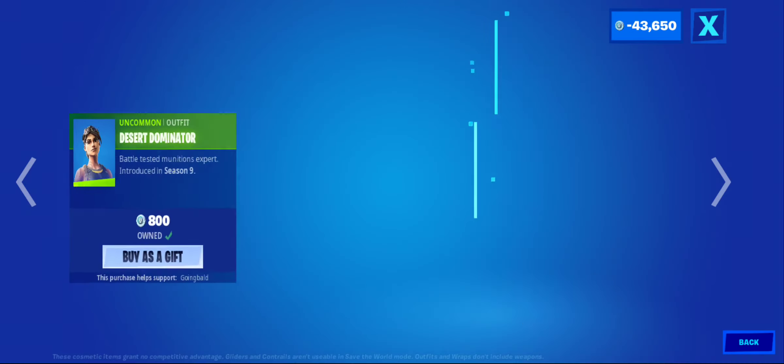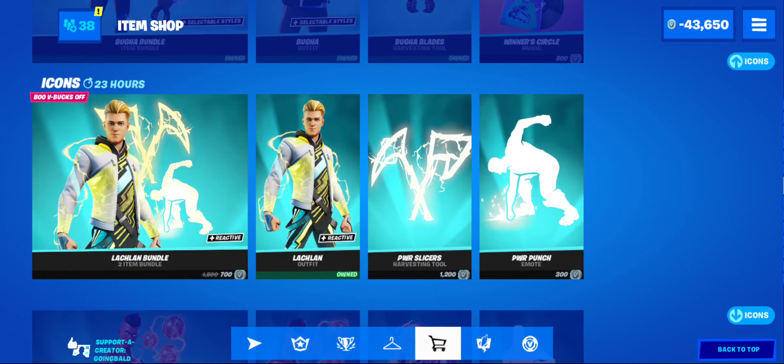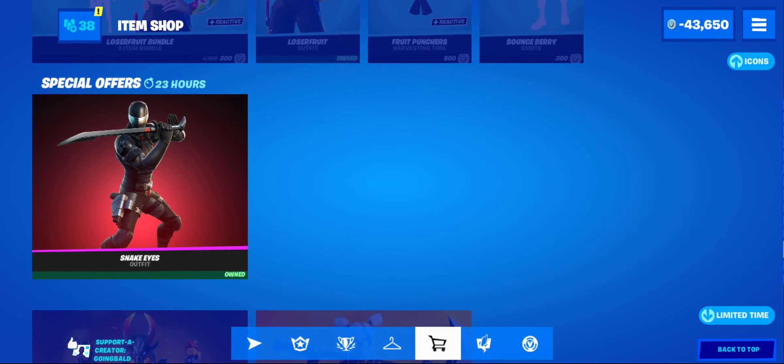Howl, burpee, and desert dominator — really good skin. Booga is here, these skins are still here. Icons: Lachlan, the Grefg, Laser, Ninja, Loserfruit, and Snake Eyes.